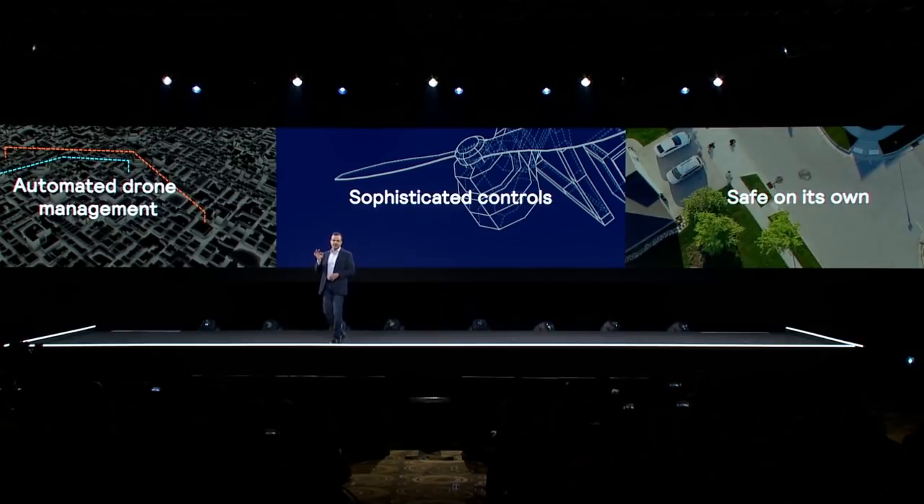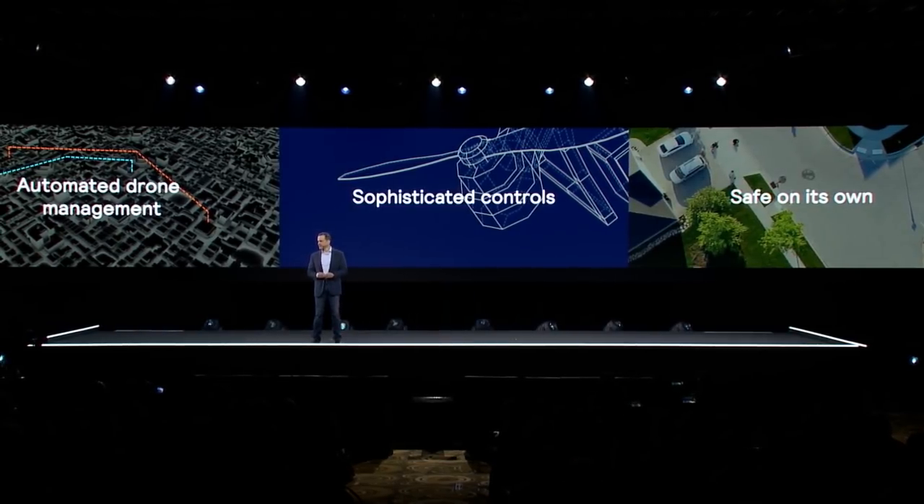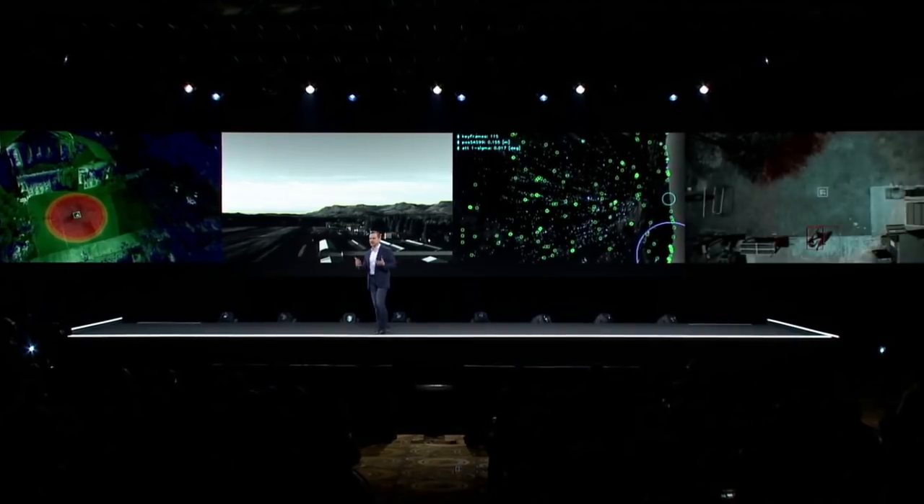And third — and this is the one that I'll spend most of my time on — we've designed our aircraft to be safe on its own. The sensors we use include visual, thermal, and ultrasonic.